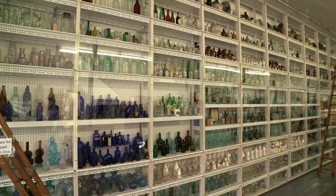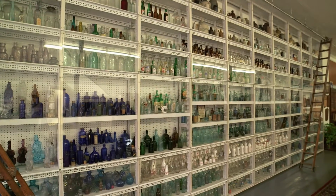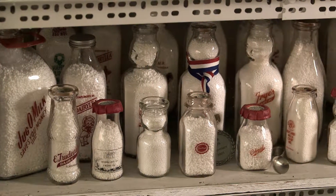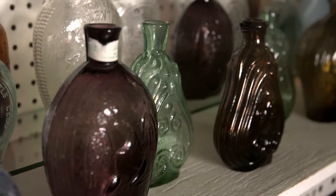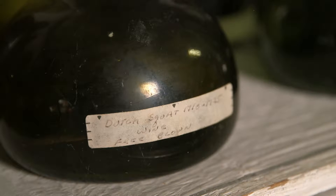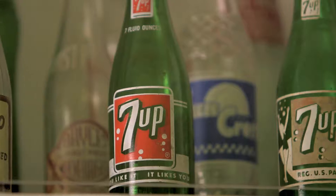We've got to be close to 3,000 bottles if we're not over 3,000. The bottles range from the early 1700s until some very contemporary pieces from the 2000s even. There obviously are milk bottles, there are perfume bottles, there are decorative bottles, dresser bottles, historic flasks, Saratoga types, soda and beer bottles. There are many more.